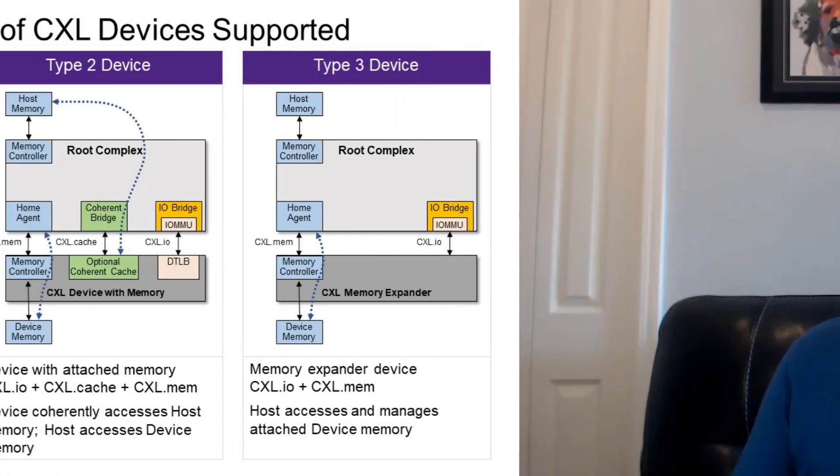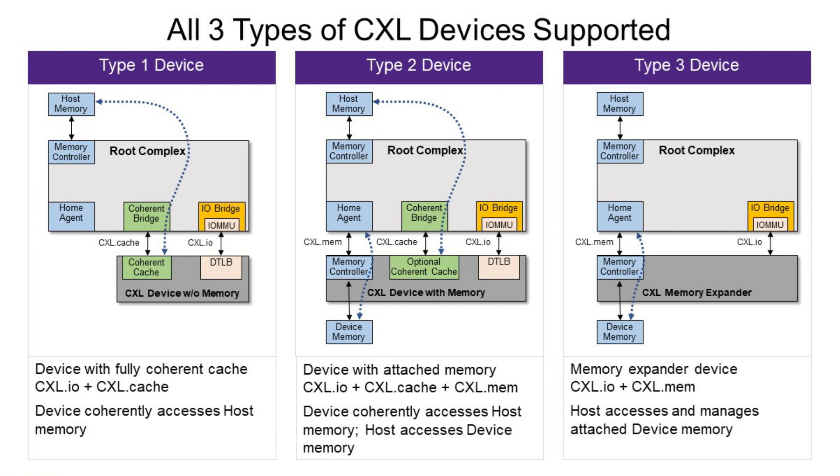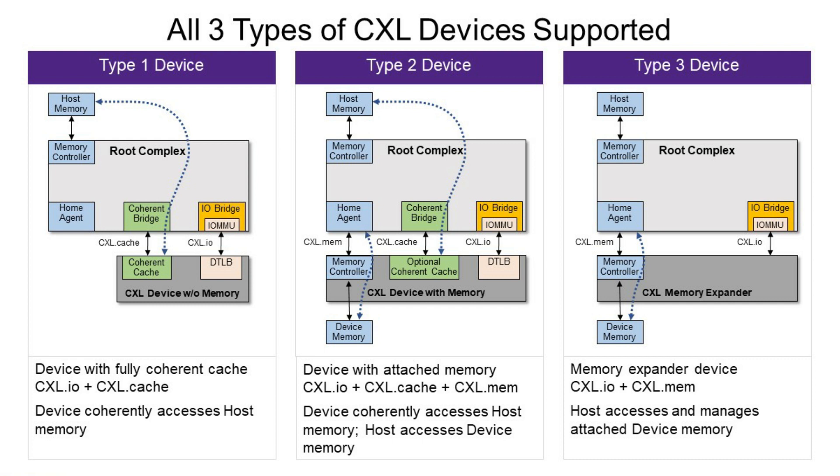Now speaking of CXL, our CXL solution has already seen rapid market adoption with more than a dozen licenses already and we've successfully delivered a variety of different CXL configurations to our customers. In Q3 we're adding support for CXL 2.0, the latest version of the standard.